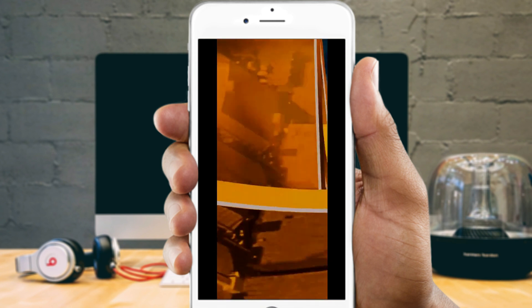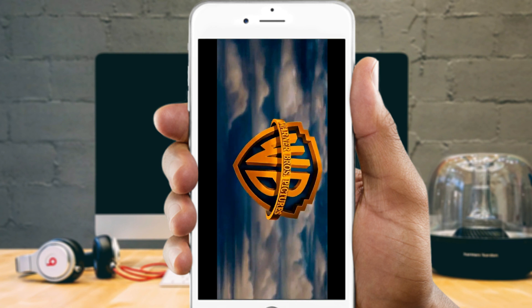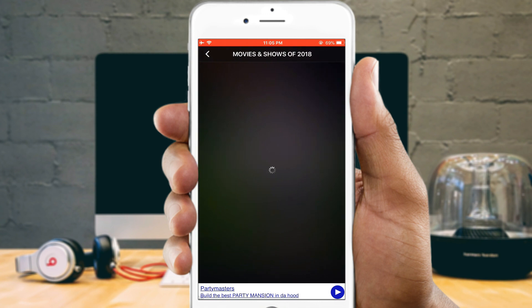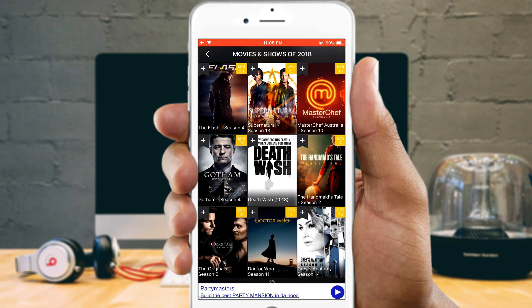Bobby HD Movie app won't host any video on its own server — it simply grabs all the genuine and working links for every video from across the web. You can easily adapt to this app as it has a very easy interface. You can even download any movie if you'd like to watch it again and again.